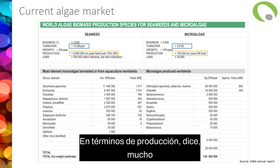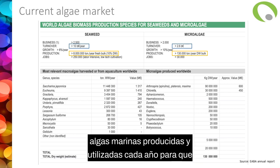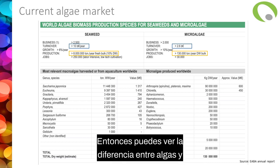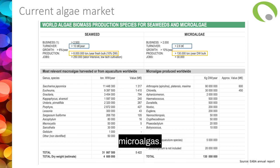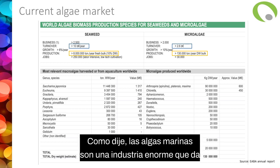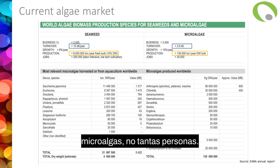In terms of production, there's a lot of seaweed produced and used every year. They can be produced, but they can also be harvested in the wild. Seaweed is a huge industry providing jobs to many people, while microalgae employs not as many people.